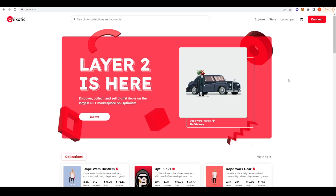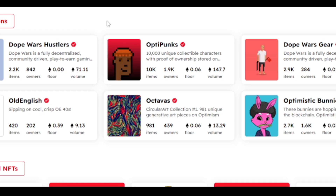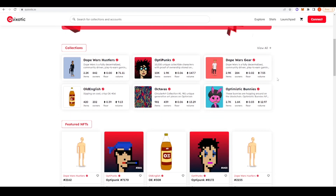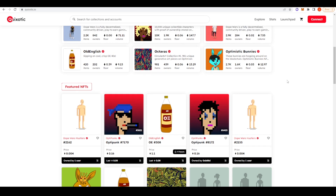The last project I wanted to cover today is Quixotic, which is the number one NFT marketplace on Optimism. You have plenty of NFTs here to trade — of course a fork of CryptoPunks has made it here, the floor isn't terribly high and I don't think you should buy that, but there are other NFTs here and there are going to be more launching in the future.